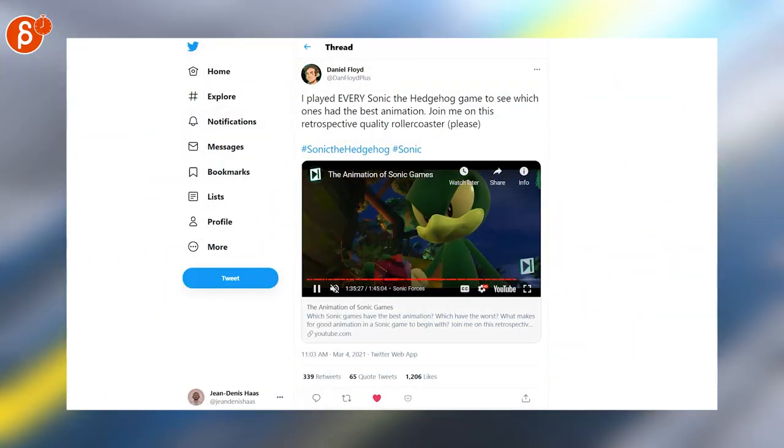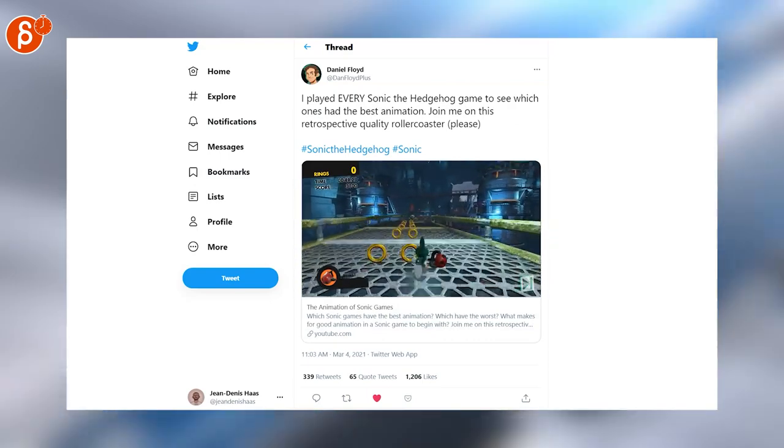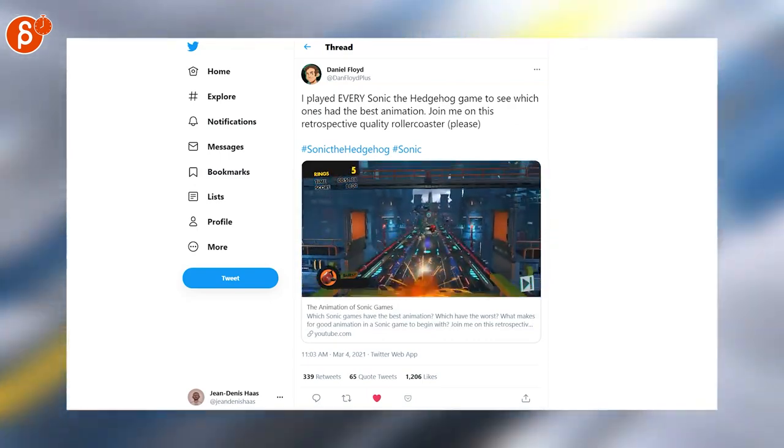This is bananas — this is a 1 hour 45 minute dissection of every animation in Sonic games. Insane and also awesome.